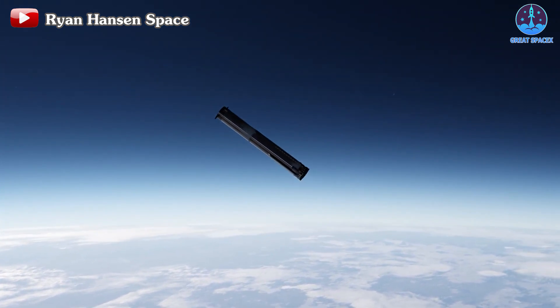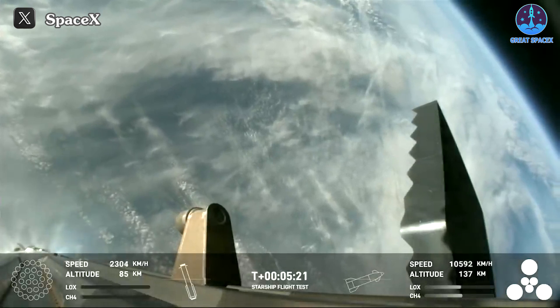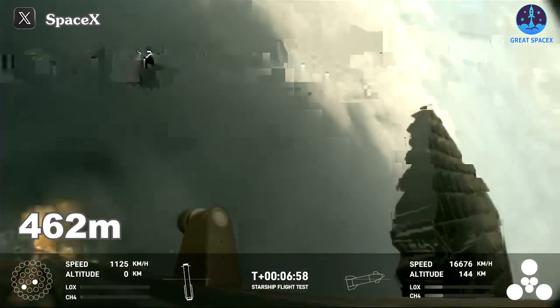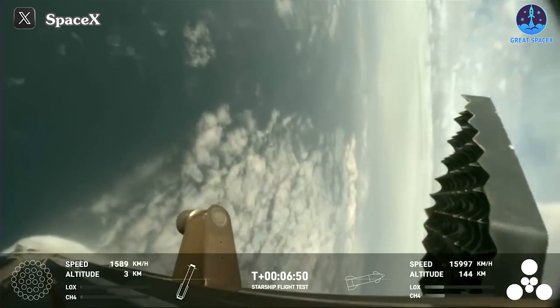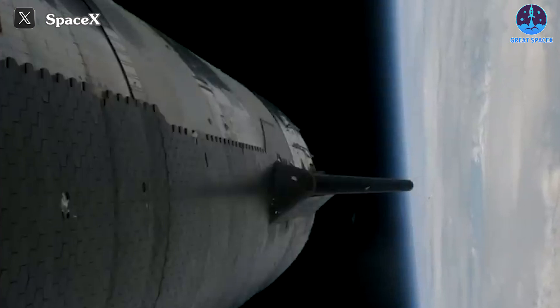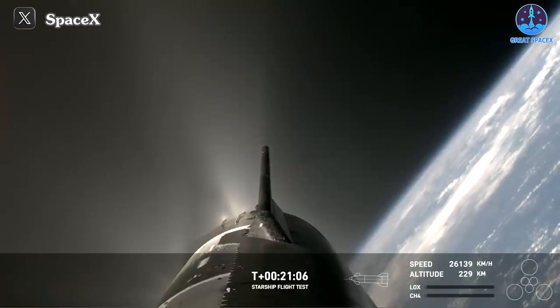However, as the booster neared its much-anticipated soft landing, tragedy struck. Technical issues with the engines thwarted the landing, resulting in a heartbreaking explosion at an altitude of 462 meters. Despite the setback with Booster B10, our focus shifts to the resilient protagonist of today's narrative, S28. Separating from its troubled counterpart, S28 pressed on undeterred, continuing its awe-inspiring journey towards orbit.